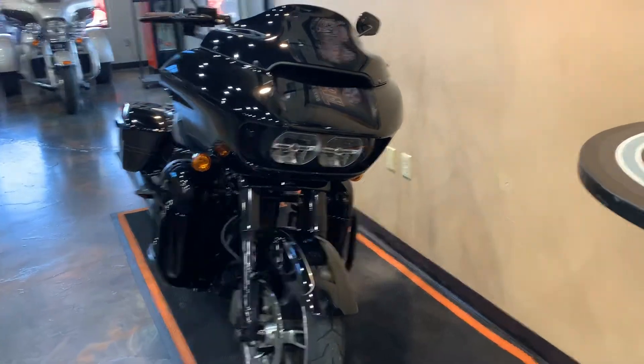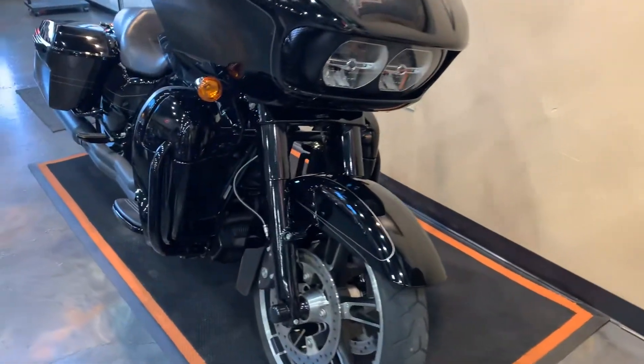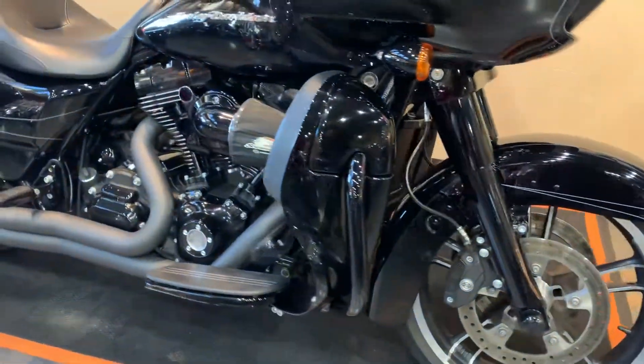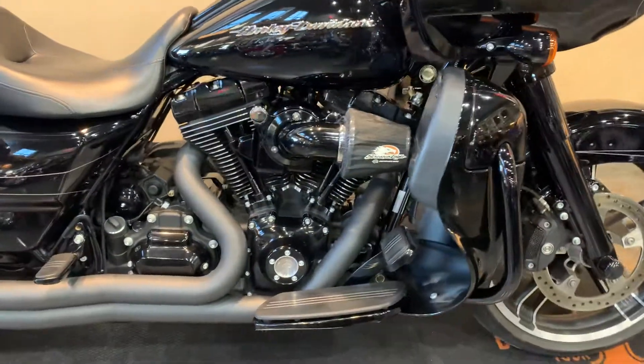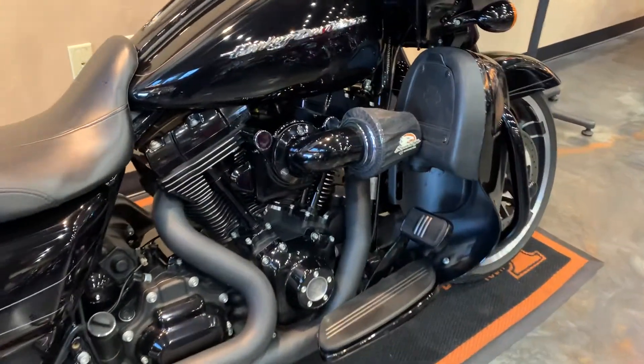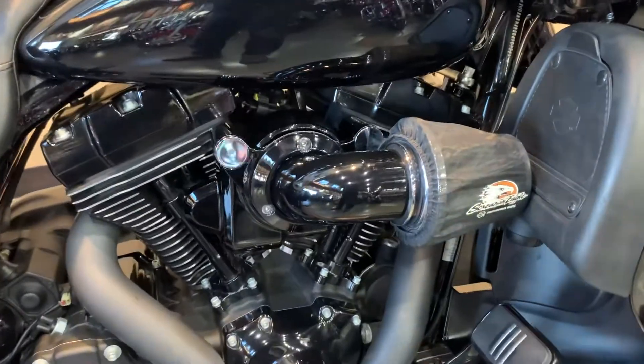Nine-inch clockwork sport flare windshield on it. It does have the Harley lower leg fairings. Everything on the bike has been blacked out from tip to tail. It does have a D&D two-in-to-one exhaust, the Harley Screaming Eagle tuner, as well as the heavy breather intake.